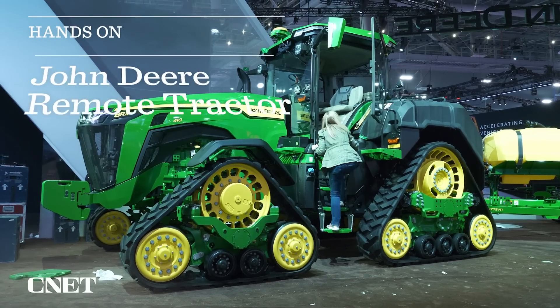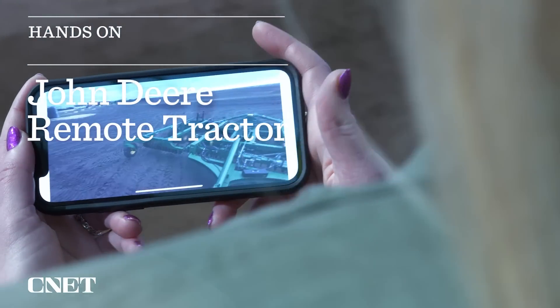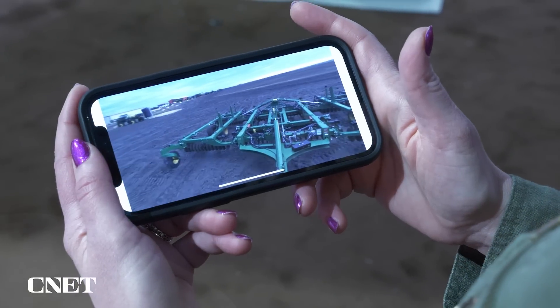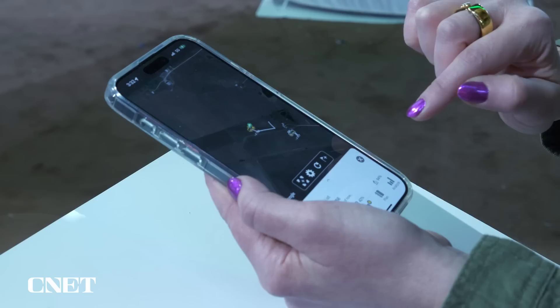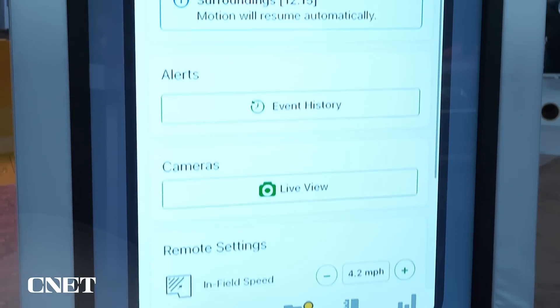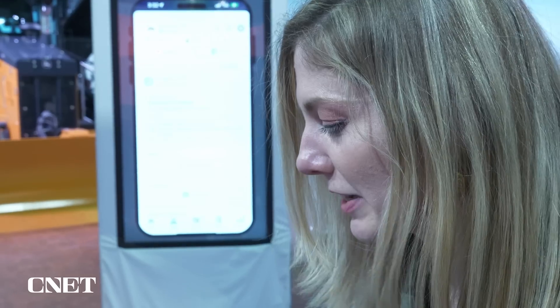Over at John Deere's booth at CES, I can see in real time how a 50,000-pound machine can be controlled from anywhere, even 1,300 miles away. The work plan and the route are already set up, but at any point I could just come into this app and pause the machine.